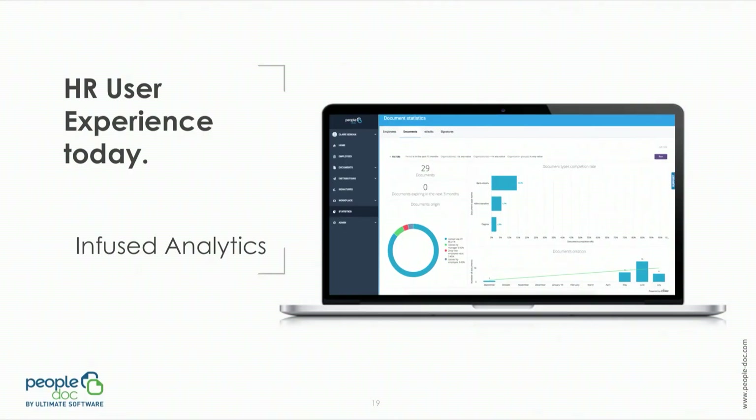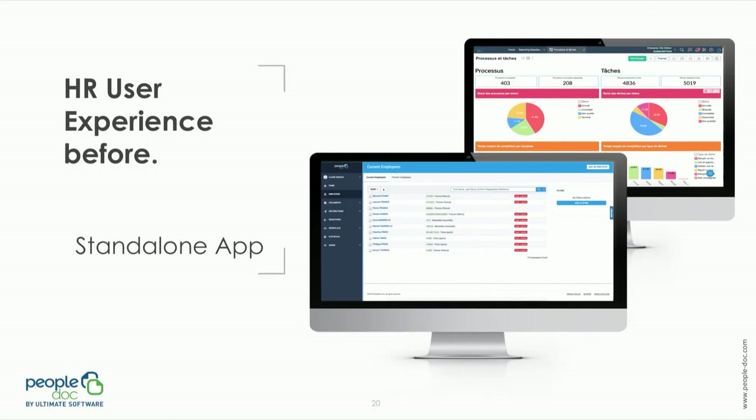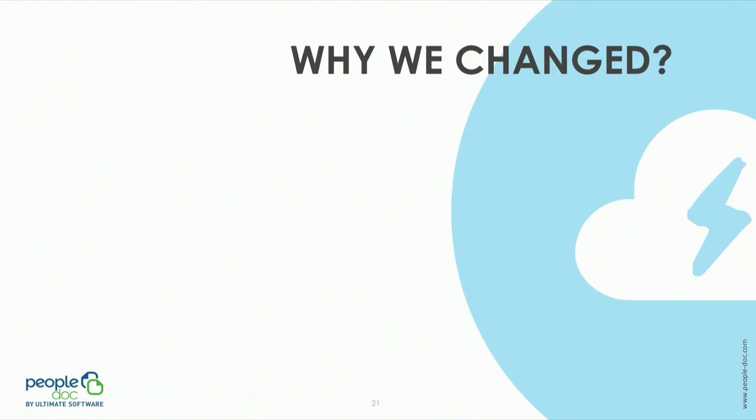With more than 70% of HR leaders considering PeopleAnalytics one of their biggest priorities within an organization, last year we decided to rethink our analytical solution. For this reason, we are here today to speak about the embedded analytics we realized in our platform, which contrasts a lot with the standalone application that was previously proposed. So why did we decide to change?